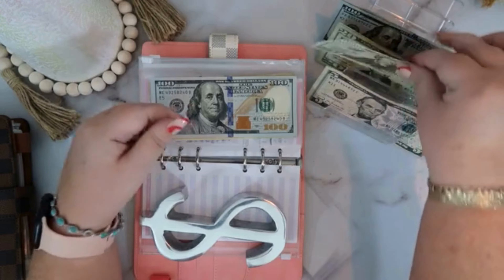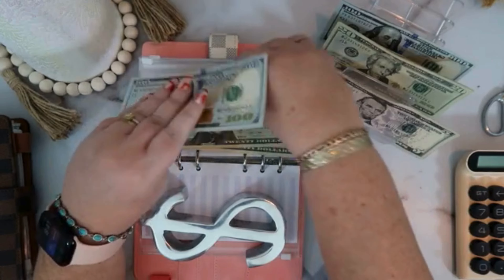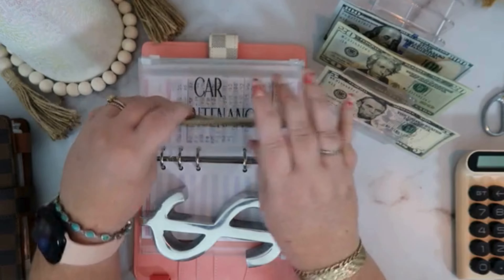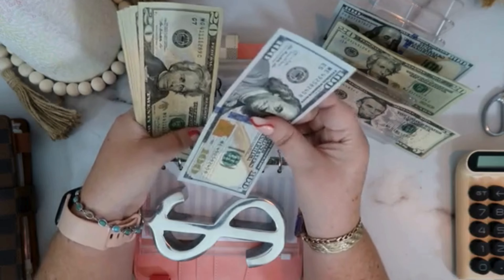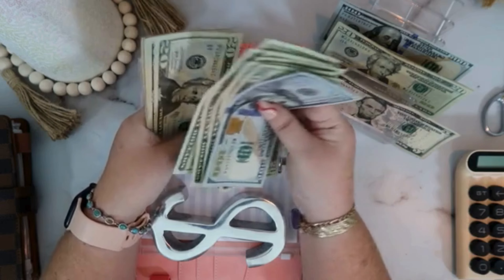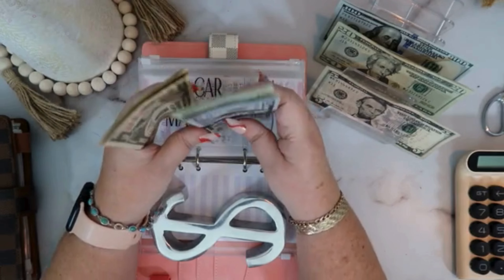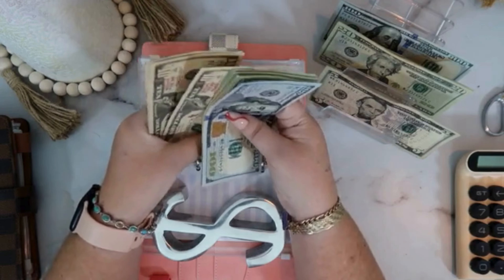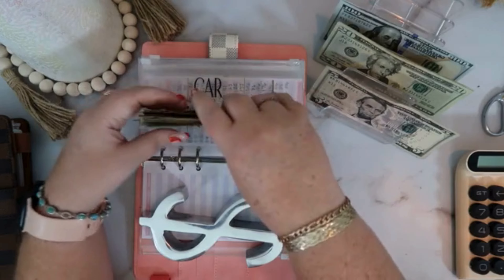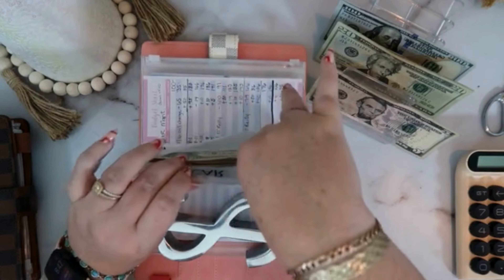Car maintenance is going to be getting $40 also. So now car maintenance has 100, 120, 140, 160, 180, 200, 220, 240, 260, 280, 300, 310, 320, 325, 326. We're building that one up slowly but surely.